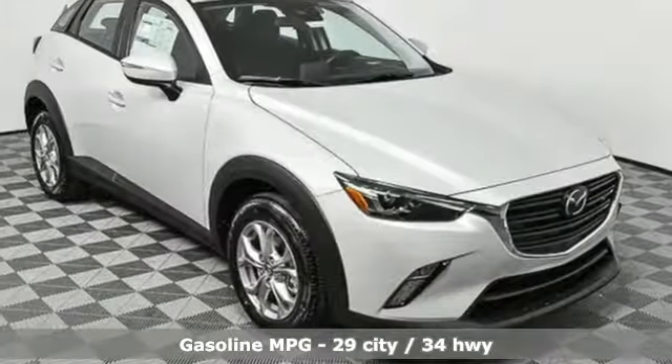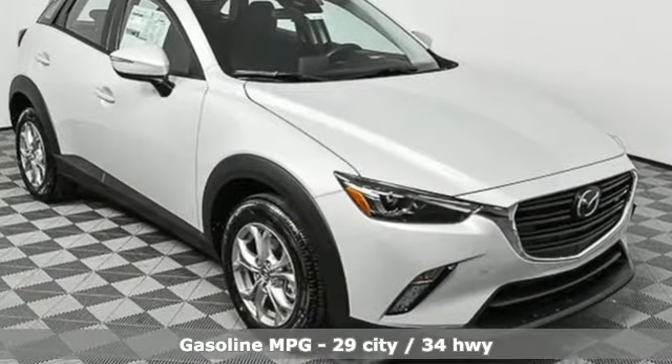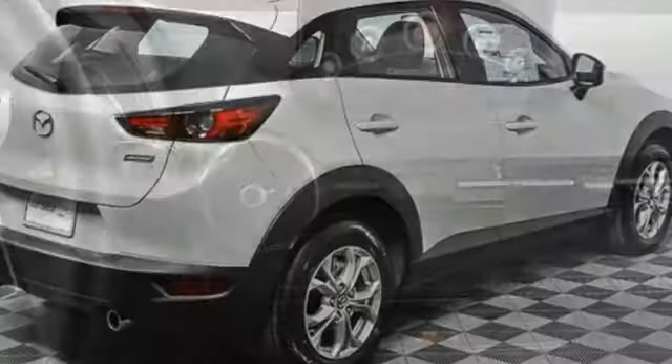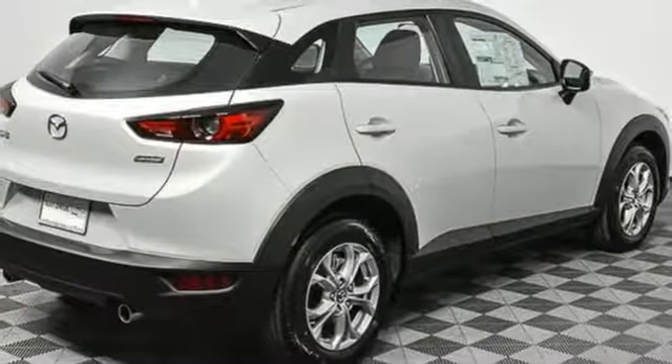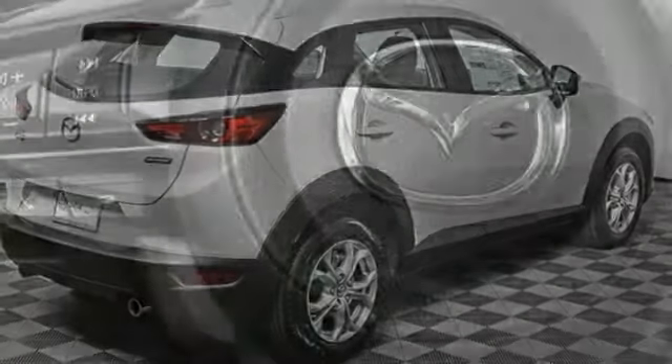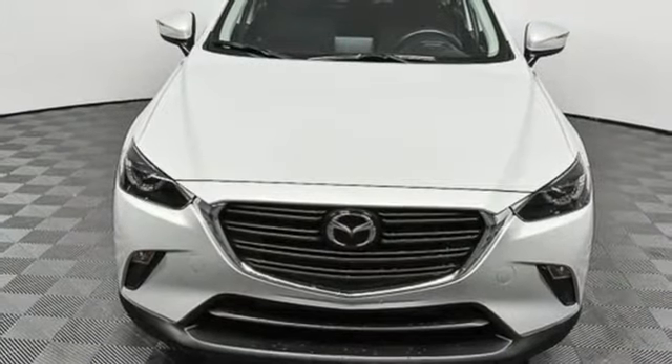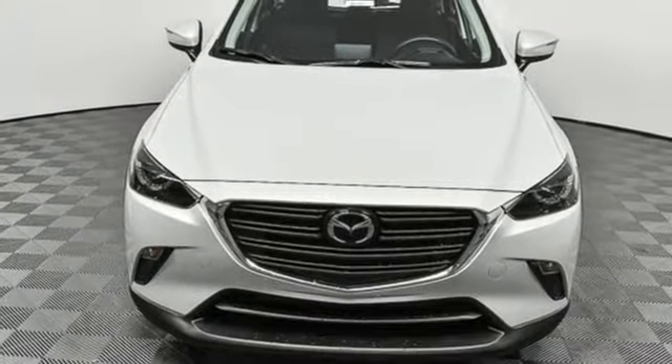Inline 4-cylinder engine. Manual tilting steering column. Streaming audio. Manual telescoping steering column. Wireless phone connectivity. External memory control. Aluminum wheels. Push-button start. And LED low-beam headlights. See what it can do for you when you take it for a test drive.